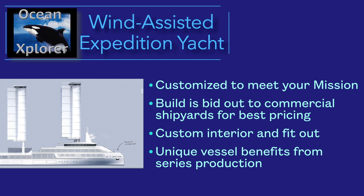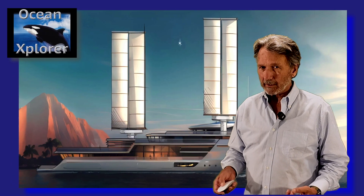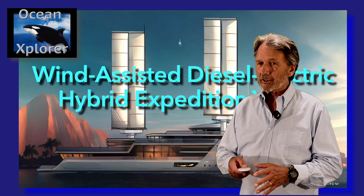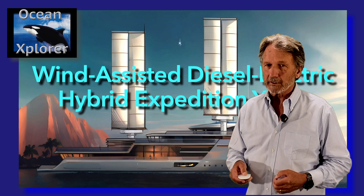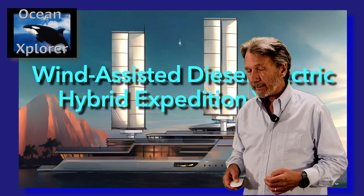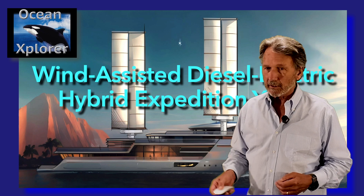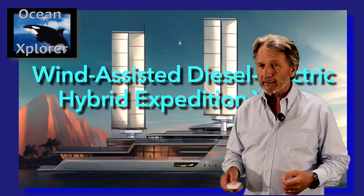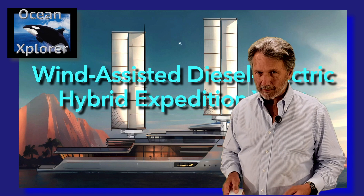I look forward to having more episodes about this wind-assisted diesel electric hybrid expedition yacht and will share this experience here on YouTube. I'll also be in Monaco in about 10 days at the Monaco Yacht Show. If this piques your interest and you'd like to talk about getting one of these vessels, please get in touch and we can meet up in Monaco or jump on WhatsApp at any time.